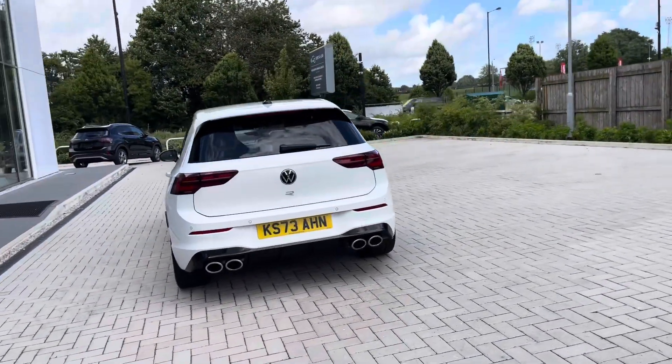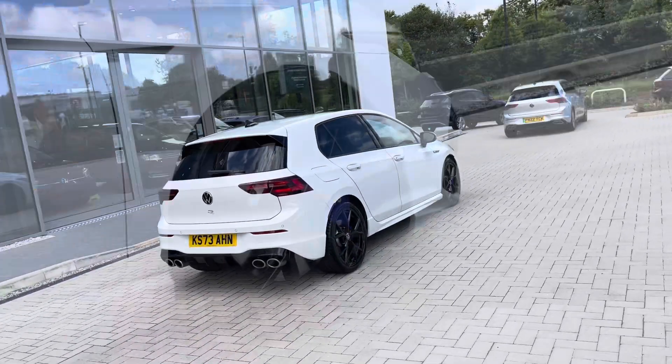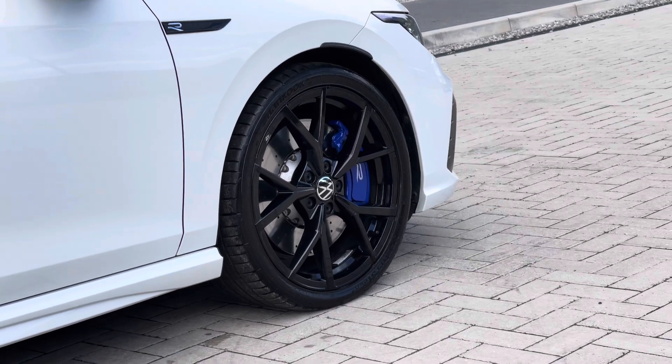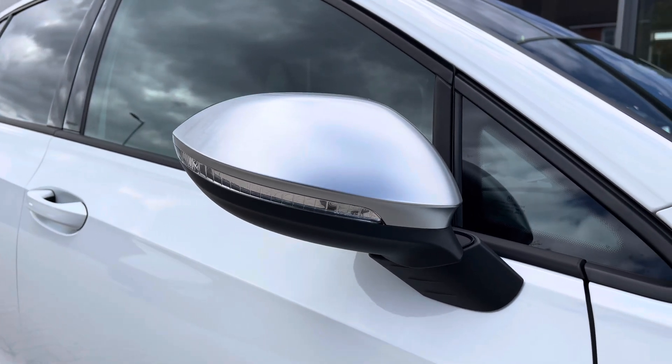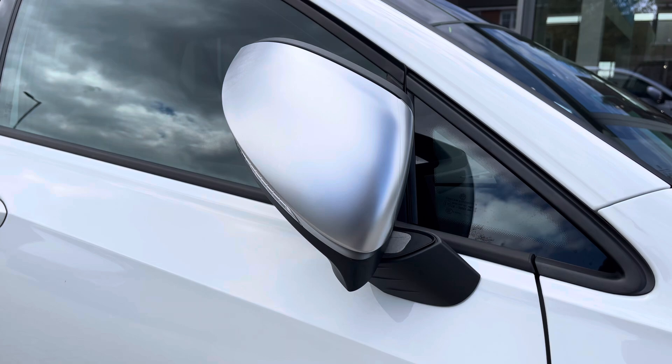This stunning vehicle is currently available with just one previous owner, as you can see it's got a clean exterior bodywork. You have the upgraded 19 inch Estral black alloy wheels which complement the exterior finish well, offering a sporty and more performance look to the vehicle with the blue calipers. Powerful mirrors which do fold in when locked to provide safety for the vehicle and minimising the risk of damaging them.